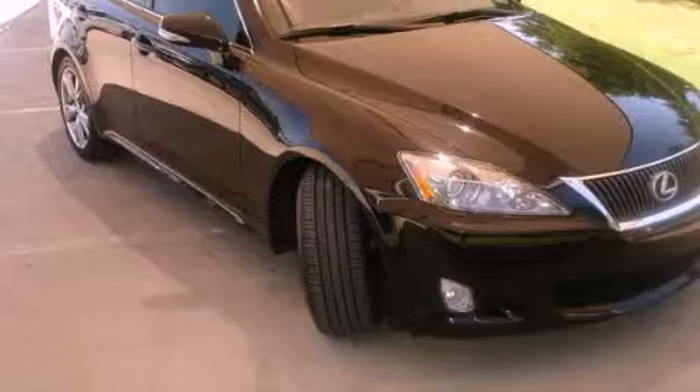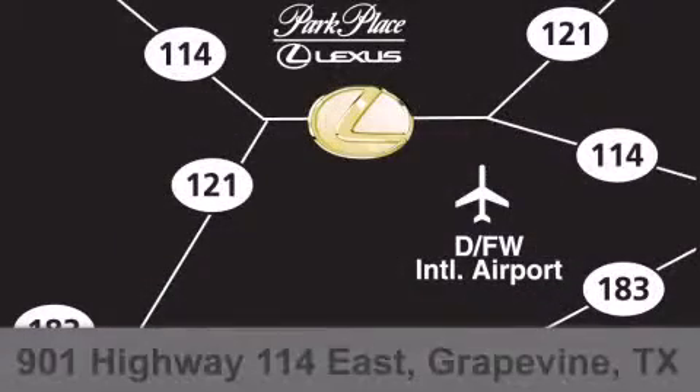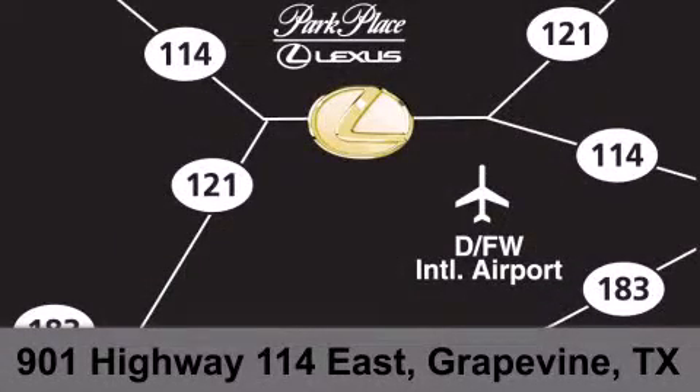Contact us today to arrange your test drive. Thank you for considering Park Place Lexus Grapevine for your next luxury vehicle. If you have any questions, please visit our website, give us a call, or stop by our dealership on Highway 114, northwest of DFW Airport.